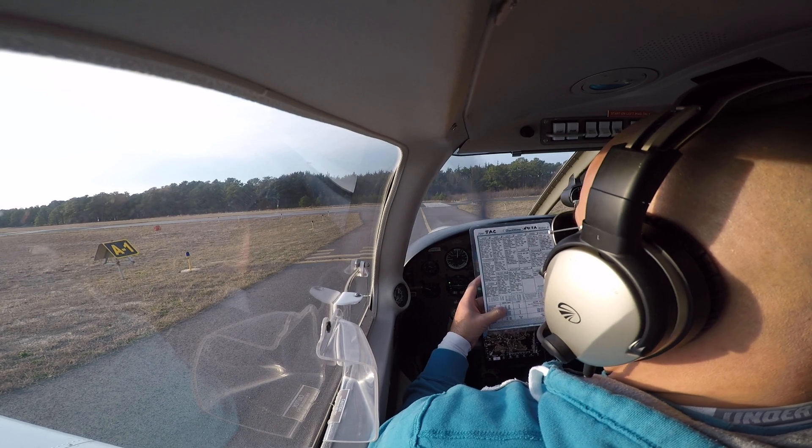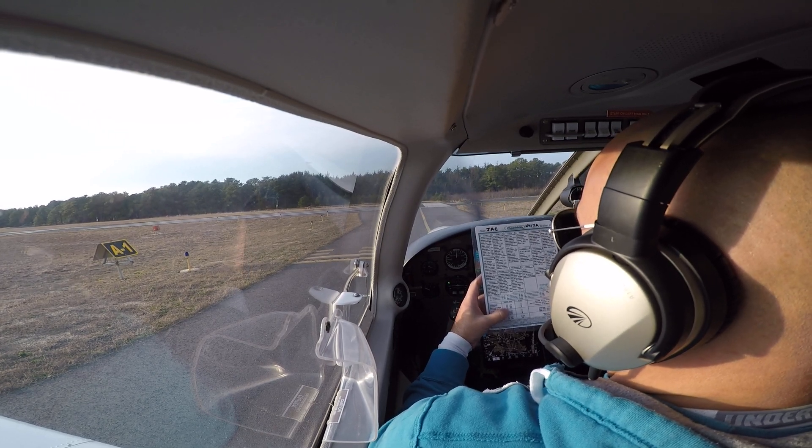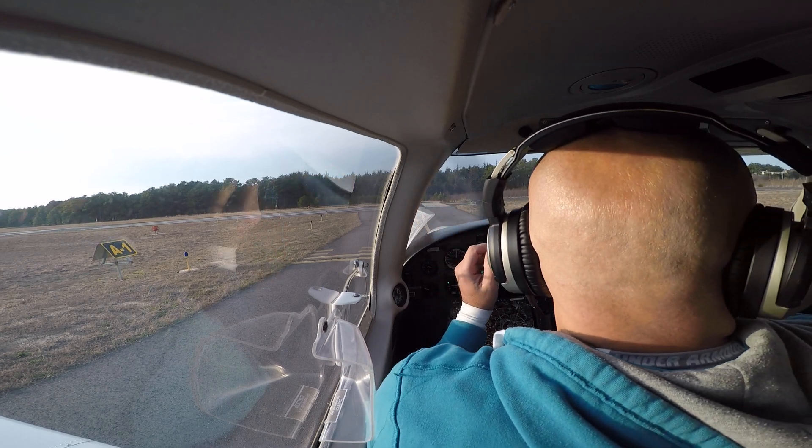Our rotation speed is 59, our 76 will be our climb speed, and we might do 79 to 80 today.